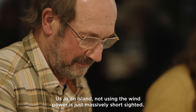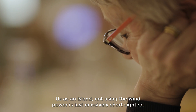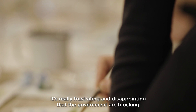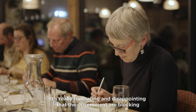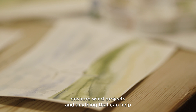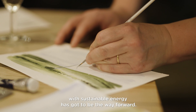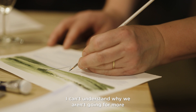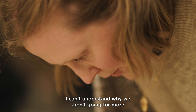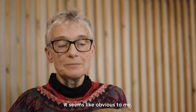Us as an island, not using the wind power is just massively short-sighted. It's really frustrating and disappointing that the government is blocking onshore wind projects, and anything that can help with sustainable energy has got to be the way forward. I can't understand why we aren't going for more renewable projects across the country. It seems obvious to me.